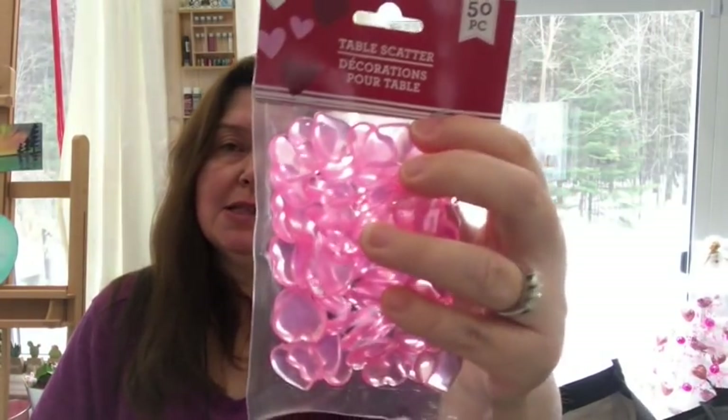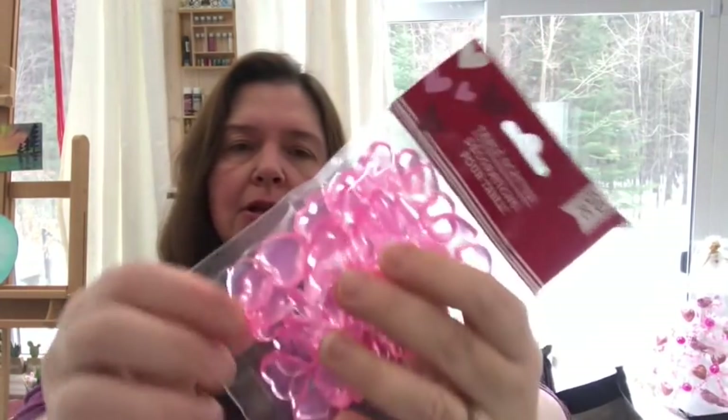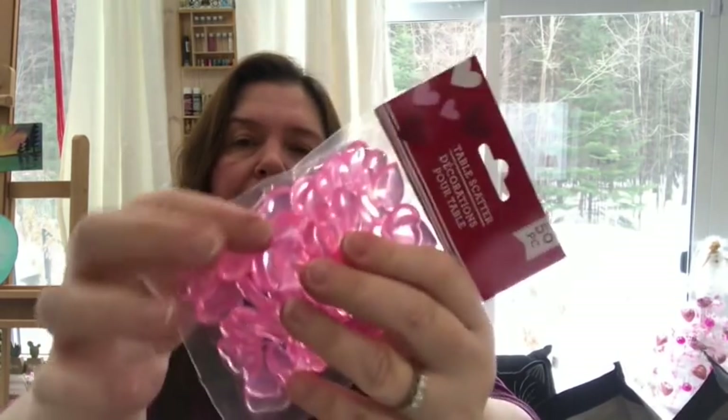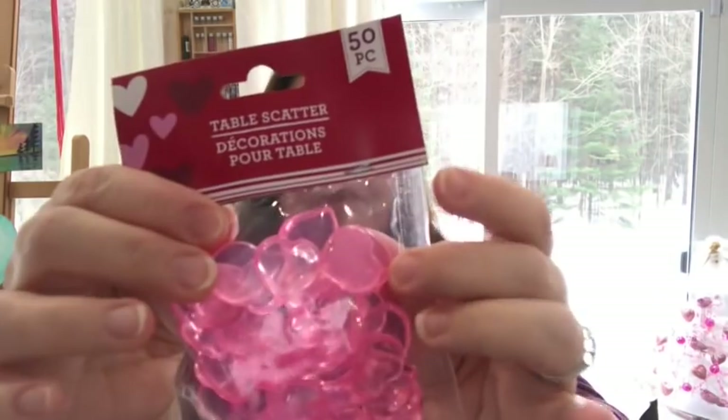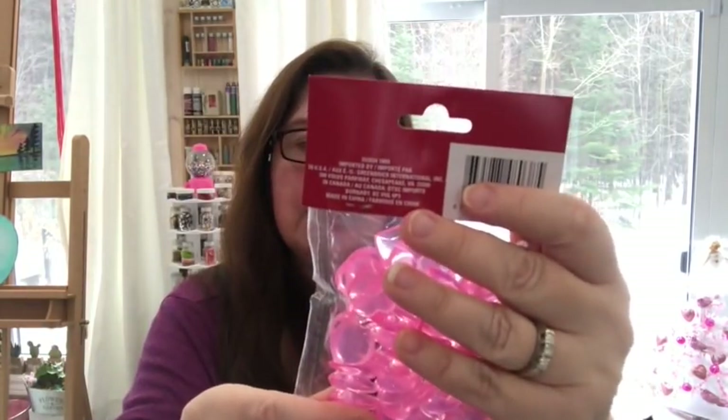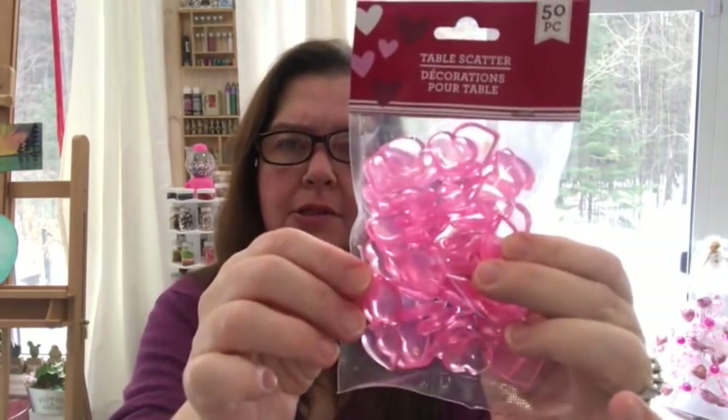I got this Valentine's table scatter — little acrylic hearts, I think. You get 50 pieces and they come in red and a lovely light pink. Really cute little hearts.